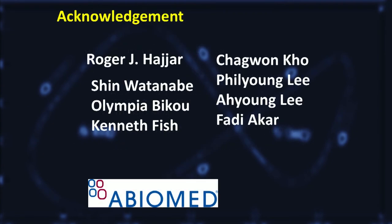Lastly, I would like to thank my amazing mentor Dr. Hajar and my colleagues for their tremendous support, and Abiy Ahmed for supporting our project and giving me this great opportunity to present our data today. Thank you for your attention.